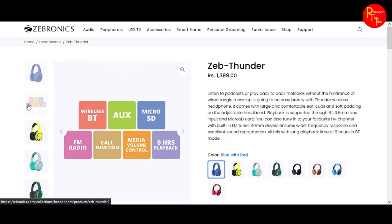We are going to talk about the features: wireless Bluetooth, aux cable, microSD card, FM radio, calls, media controls, and up to 9 hours of battery life.